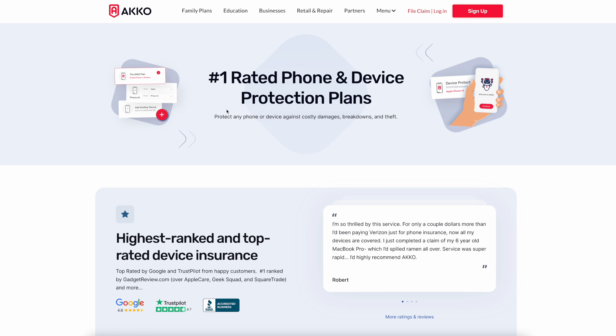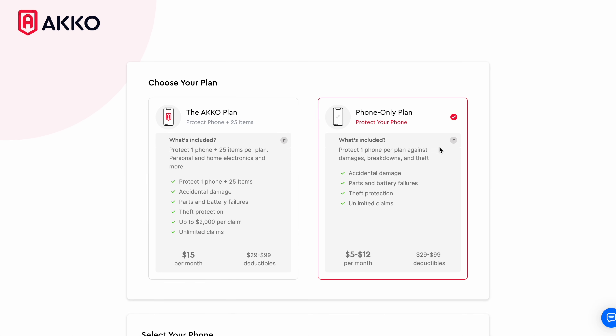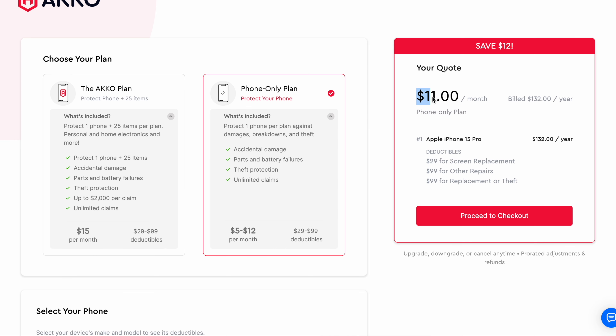So if you're willing to go caseless, you should have some kind of insurance program — which brings me to today's video sponsor, Akko. Akko is a device insurance company that makes protecting your devices easier and more affordable. For just $15 a month, Akko protects your cell phone as well as 25 other devices — your computer, monitor, TV, any kind of tech. If you just need to protect your phone, Akko has a phone-only plan starting at just $5 to $12 a month depending on your iPhone, which is up to 50% less than you might pay at your carrier.